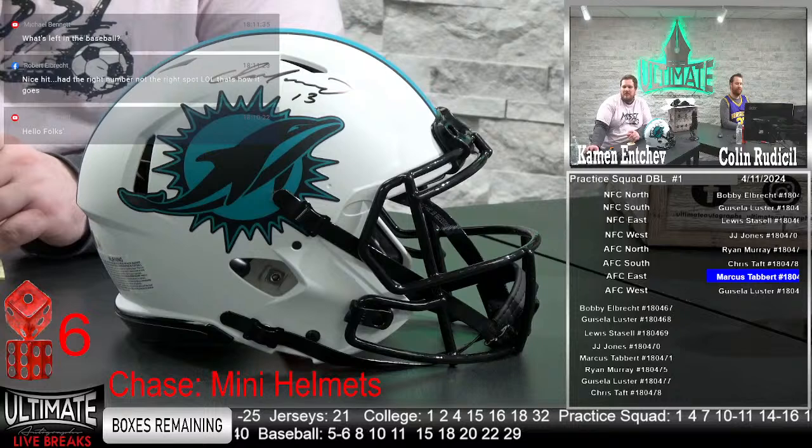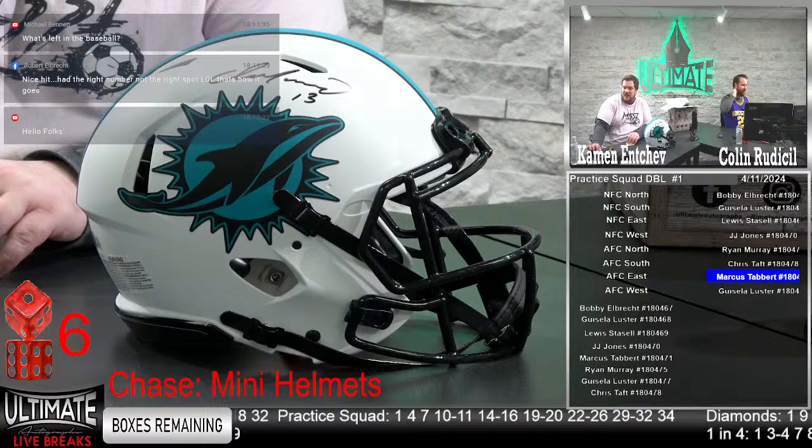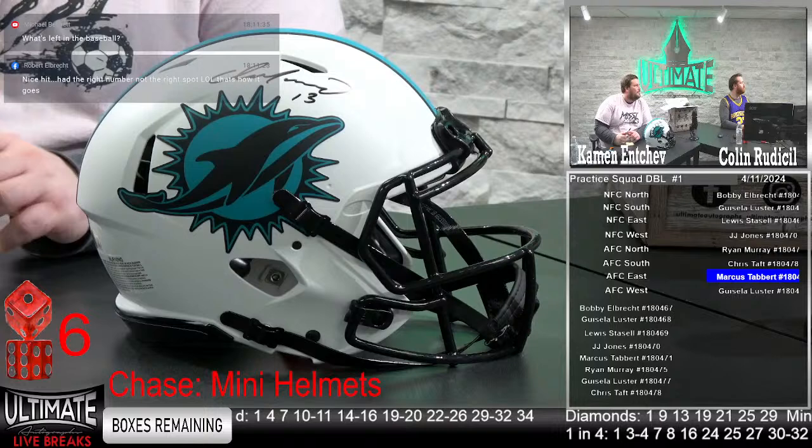Bobby says nice hit, the right number but not the right spot — that's how it goes. Michael Bennett, Mookie Betts is a top five player in the game right now, early season MVP favorite in the National League. Pedro Martinez was the best pitcher I saw as a kid. Sammy Sosa — one of the best power hitters ever. Billy Wagner, a left-handed closer legend, and Paul Molitor — a great hitter. Only 12 boxes left, three photo headliners and five in all in the baseball break.